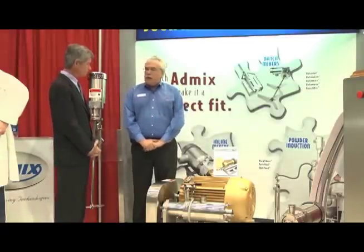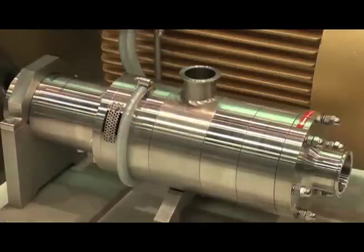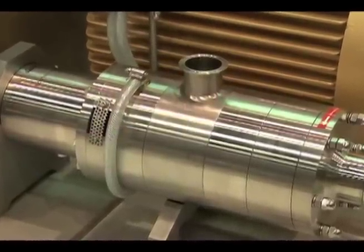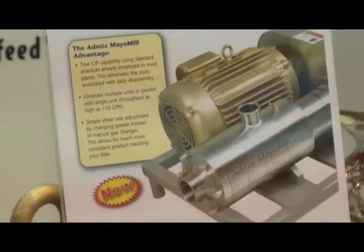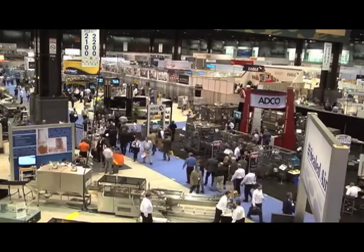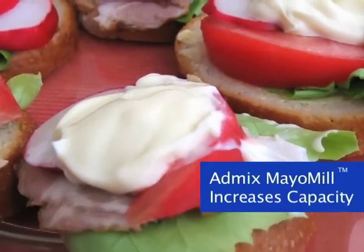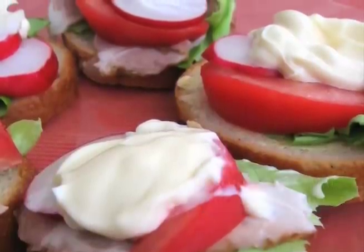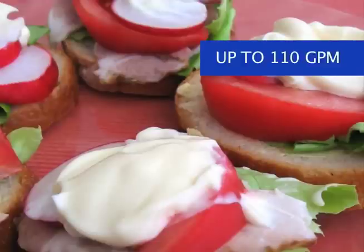One was capacity. The current technology on the market is typically limited to 40 to 60 gallons a minute maximum flow capacity. Here at the PAC Expo, all the filling equipment and packaging machinery out there can allow customers to go to much higher speeds, but the equipment really couldn't keep up. We have sizes now up through 110 gallons a minute, so we've almost doubled the capacity of products currently on the market.